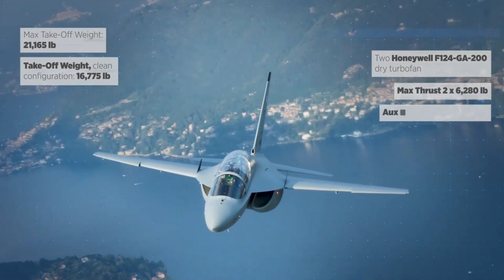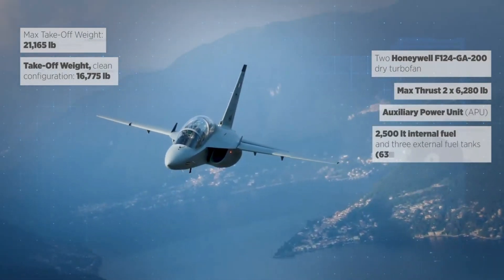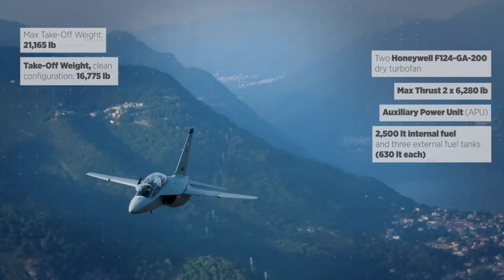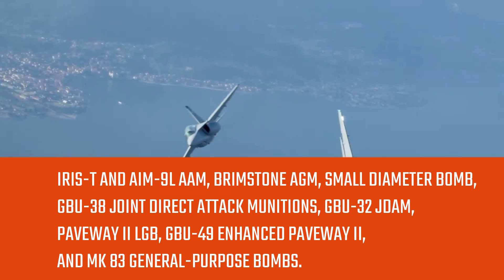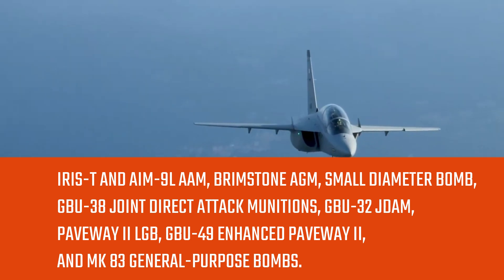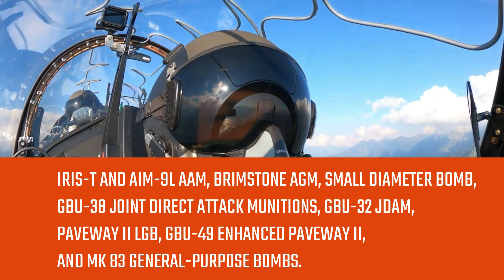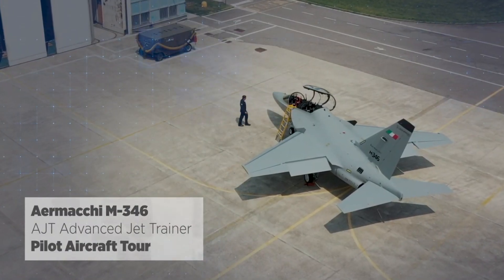The M-346's modular architecture enables easy integration into modern avionic suites and interface via HOTAS command. Seven pylon stations can mount weaponry including IRIS-T and AIM-9L air-to-air missiles, Brimstone air-to-ground missiles, Small Diameter Bombs, GBU-38 Joint Direct Attack Munitions, GBU-32 JDAM, Paveway-2 LGB, and GBU-49 Enhanced Paveway-2.